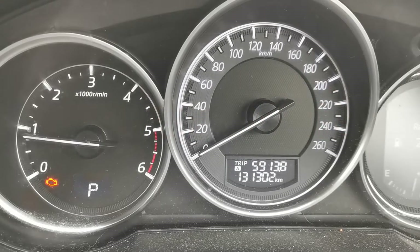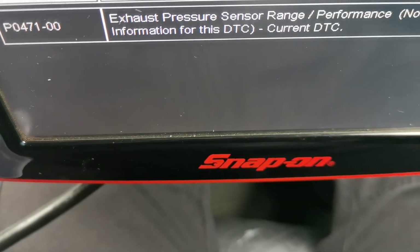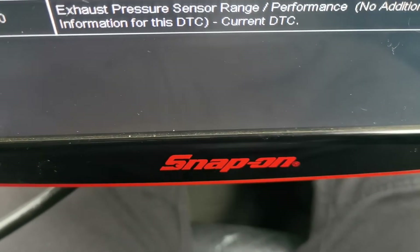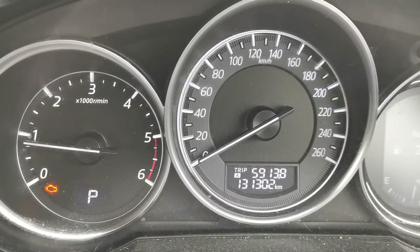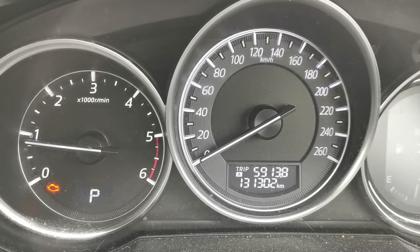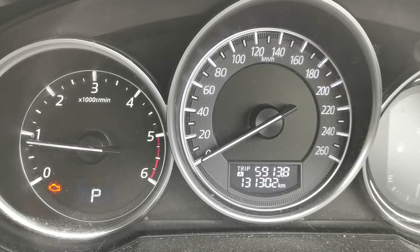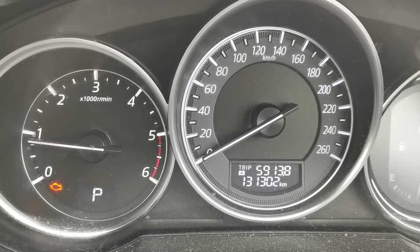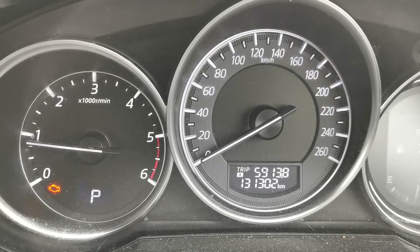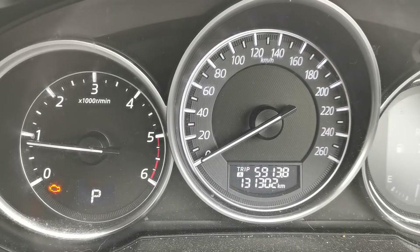So firstly, back to the fault codes: P0471 exhaust pressure range performance. It also had a secondary historic code P2262, turbo/supercharger boost pressure not detected. The main code I'm focusing on in this video is the first one — I'm going to be diagnosing that, then checking the repair solution, and seeing how the drivability is.